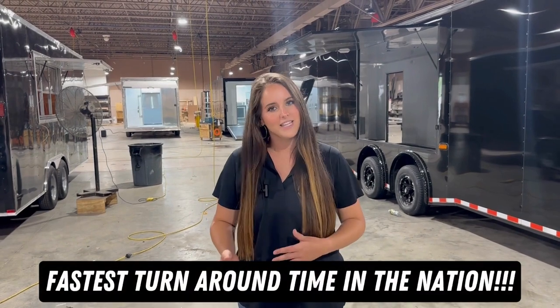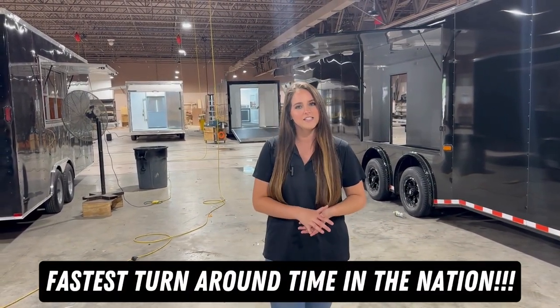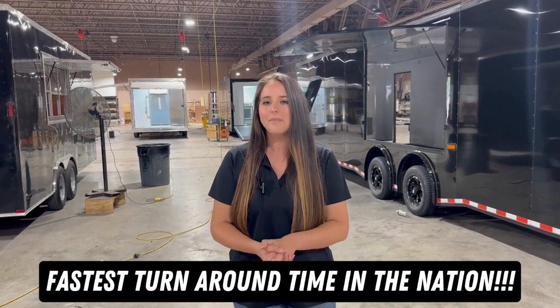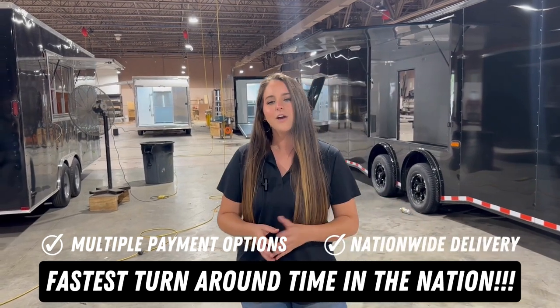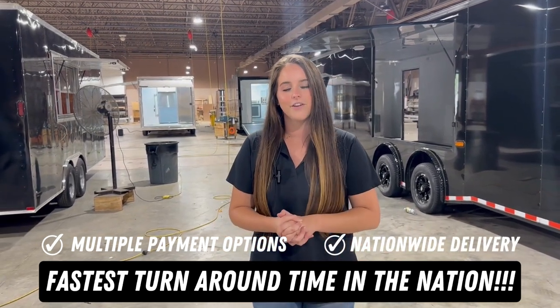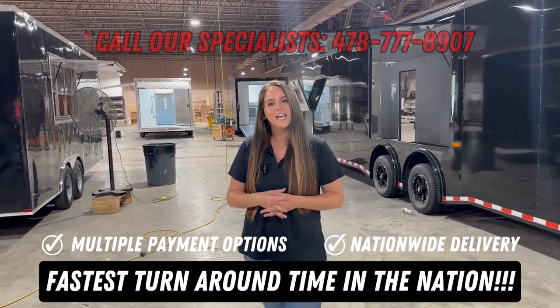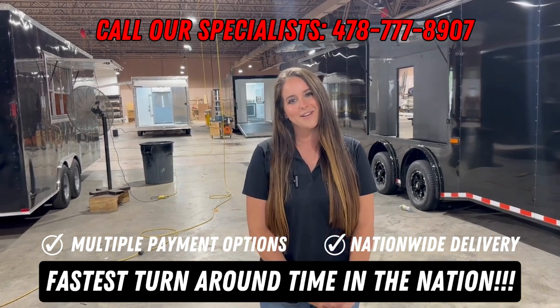As you can tell we have multiple trailers in our shop today. Our shop is steady at work for you guys and we offer the fastest turnaround time in the nation, so any trailer you might want — especially if we already have it in stock — we can have it customized and to your house in no time. We have multiple payment options and nationwide delivery, which makes the process even faster and more accessible. We have in-house concession specialists ready to take your call today, so go ahead and call us at 478-777-8907.